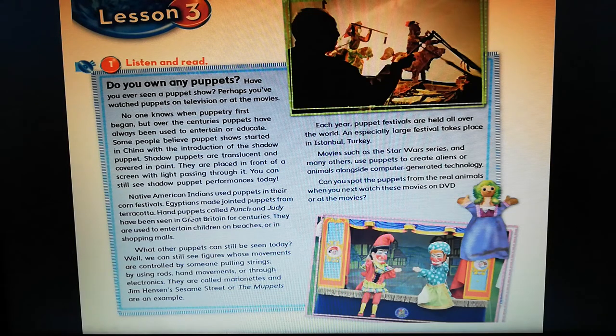بعض الناس يعتقدون أن عروض الدماء بدأت في الصين مع ظهور دماء الظل — shadow puppets — اللي فرجتكم صورتها في البداية. Shadow puppets are translucent — شفاف — and covered in paint — مطلية أو مدهونة. They are placed in front of a screen — يتم وضعها أمام شاشة — with light passing through it — وبيكون في ضوء بيمر من خلالها. You can still see shadow puppet performances today — ليومنا هذا موجود عروض ظل الدماء.